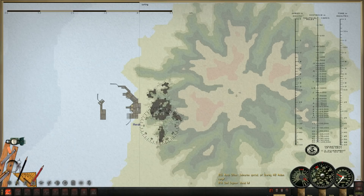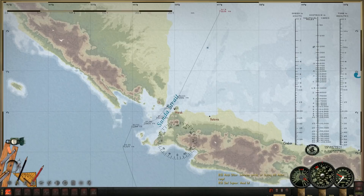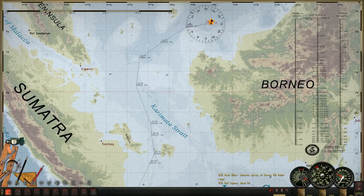Getting real close to Mirac here. We'll probably go through the strait with decks awash and hopefully avoid any nasty surprises the Japanese have for us there. We'll see — this is probably a terrible idea. The water here is fairly shallow; we'll have to keep that in mind as we patrol this area.